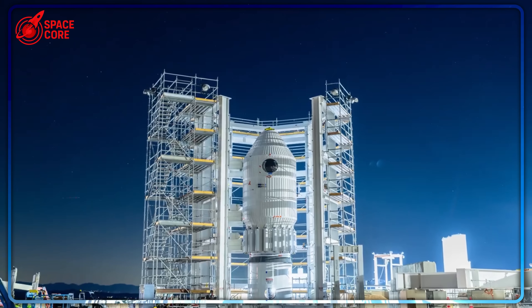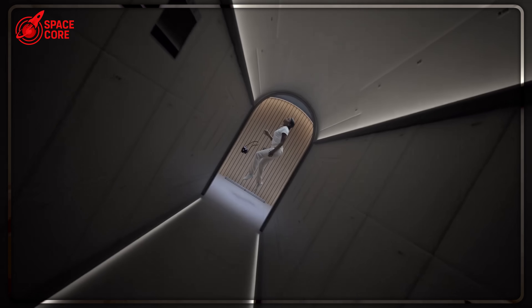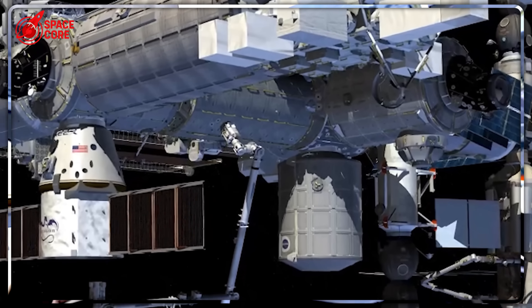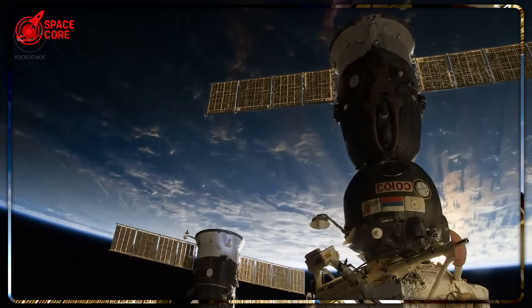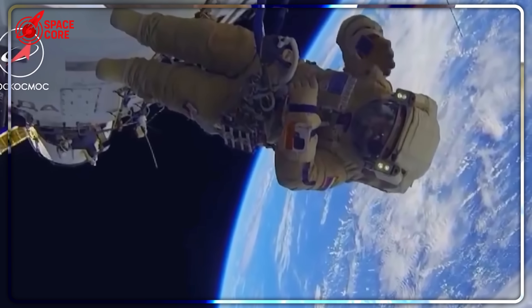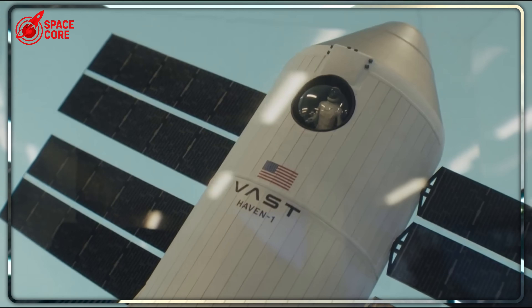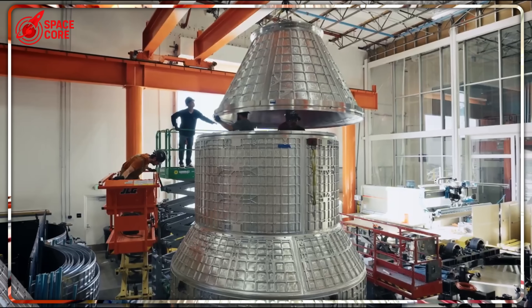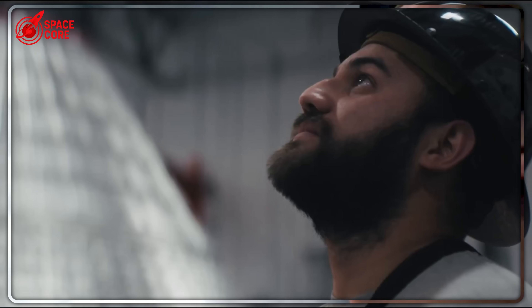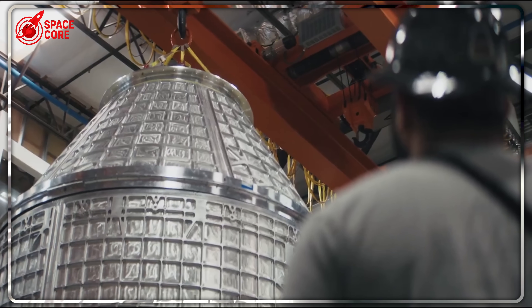SpaceX just shocked everyone by revealing Vast's gravity station that will destroy the ISS. While NASA's $400 billion space station is literally falling apart with air leaks, this unknown company is building something 42% bigger with artificial gravity — no government funding, no delays, just pure genius. How are they moving faster than billion-dollar NASA projects? What makes this gravity technology so revolutionary?